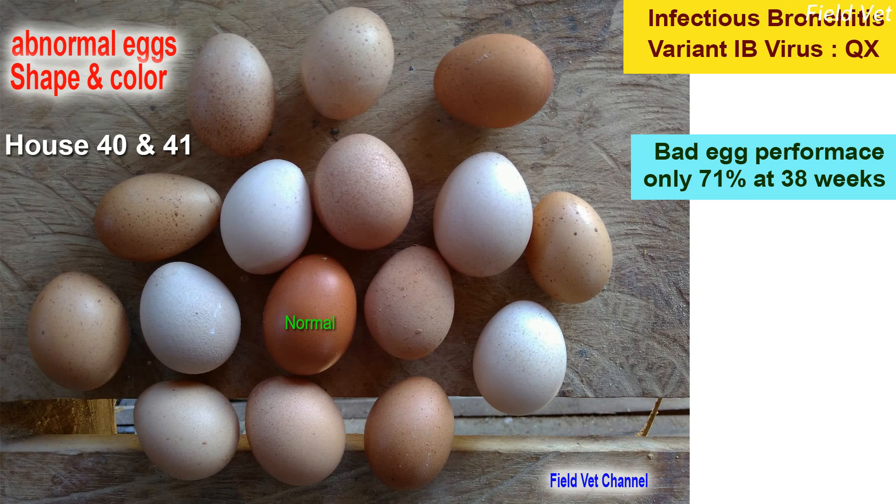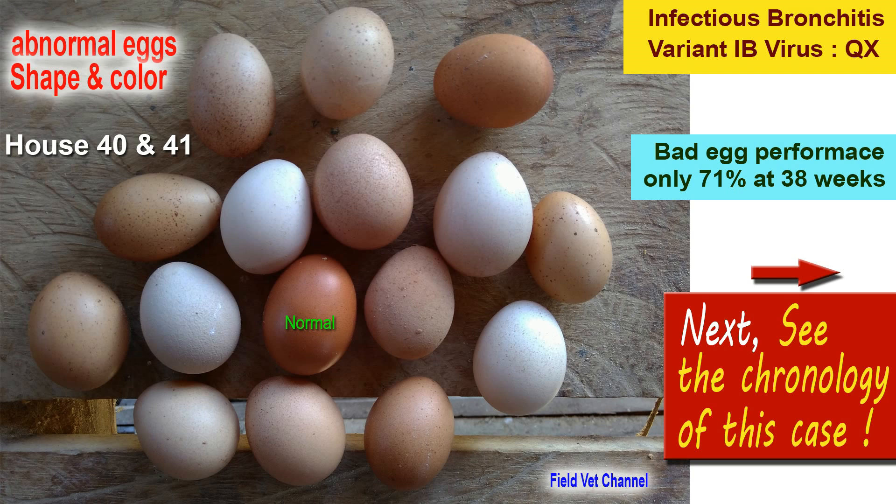Bad egg production performance continued until the age of 38 weeks, with only 71% egg production. Chickens are supposed to be at the peak of production at 91%, so this represents a huge economic loss. This case may serve as useful field case study material for veterinary students and poultry breeders.